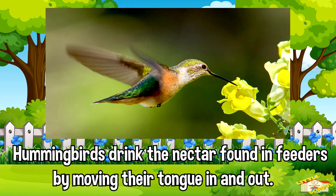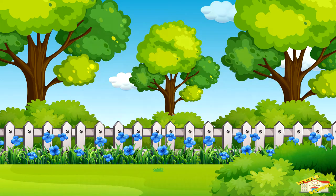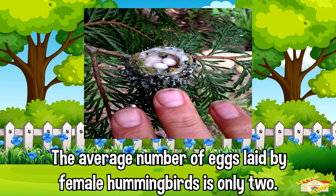Hummingbirds drink the nectar found in feeders by moving their tongue in and out about 13 times per second. They can consume up to double their body weight in a day.